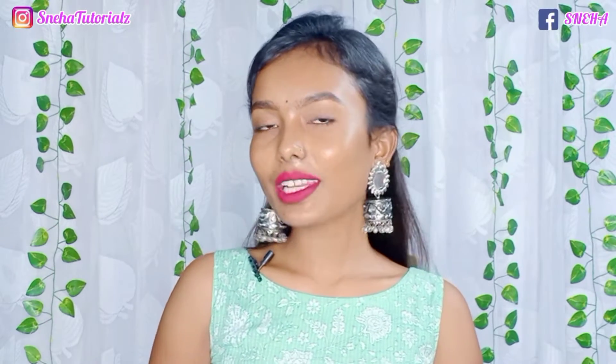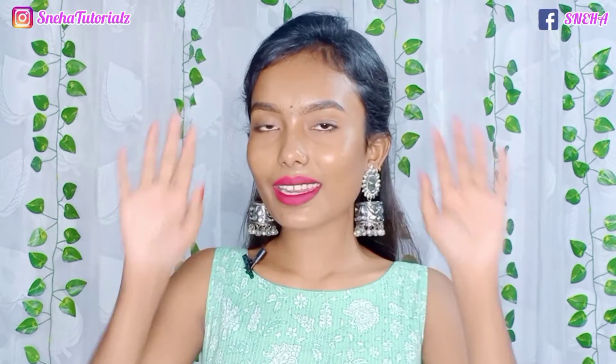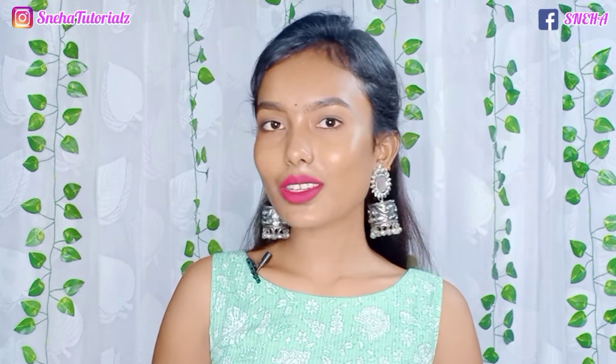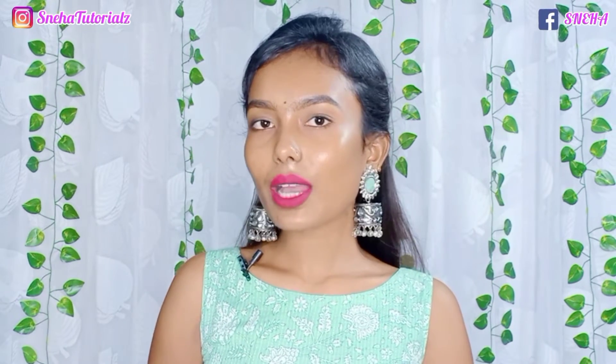Hi everyone, welcome and welcome back to my YouTube channel! I hope you all are safe and doing well. For those who are new, hi, I am Sneeha. I make videos related to makeup, skincare, hair care, DIY, fashion, and hauls. If you are interested in watching this kind of content, make sure to subscribe to my channel and hit the bell icon for future videos.